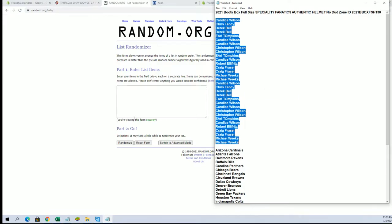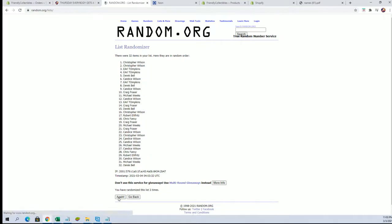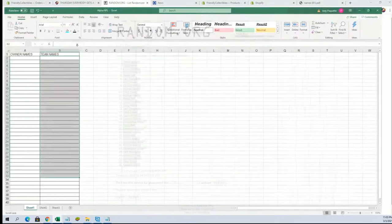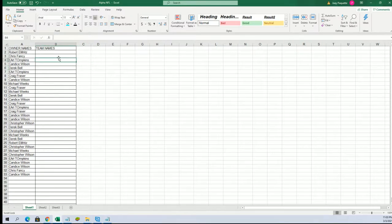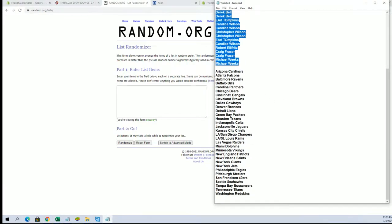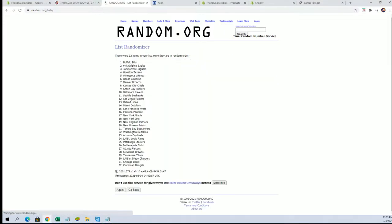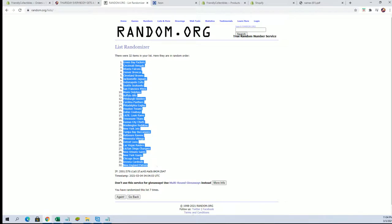CJ down to Michael W. We got a 32 flip — guys' names and teams, seven times each. Robert E to CJ. Candace W right there. Teams are next. Cards here to the Skins. Packers to the Patriots.